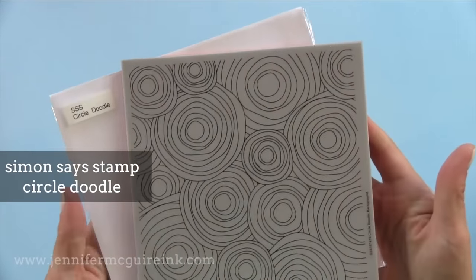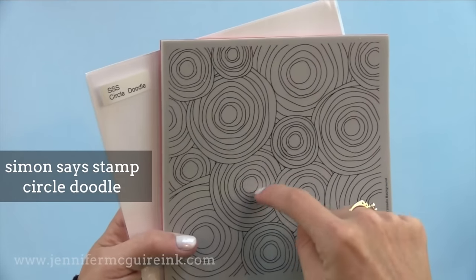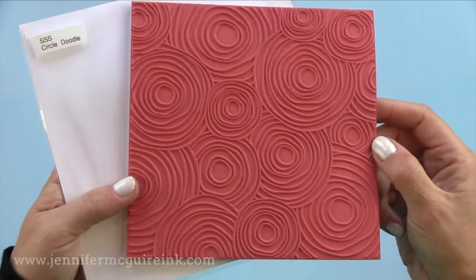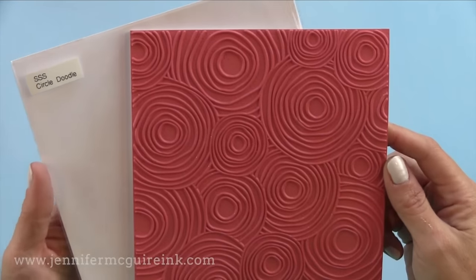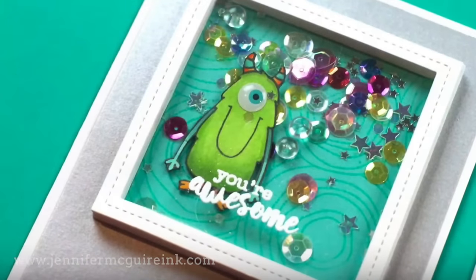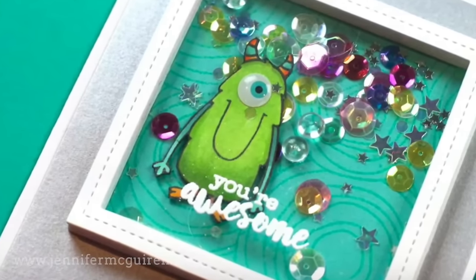Another that I've used several times recently is the Simon Says Stamp Circle Doodle. This is just a beautiful background, especially for tone on tone or for white heat embossing and dropping different colors of watercolor into each of the circles. I used it in the background of a shaker window for a subtle look, and I have some examples coming out soon where I did the watercolor with white heat embossing.